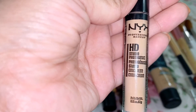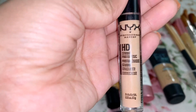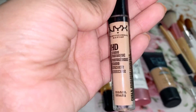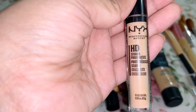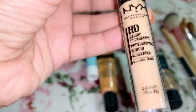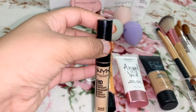It's in the shade CW06.3. I use this all the time — I use it for my under eyes because this girl has not been sleeping since she's been editing and putting videos up for you guys. So as a matter of fact, please subscribe! This concealer conceals the ugliness on my face — and this is what it looks like.